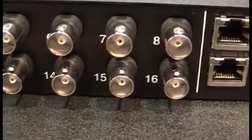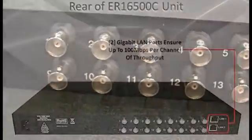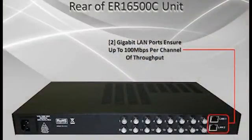Through the rear of the device, there's a gigabit LAN port that connects to your NVR or to your network. There are actually two gigabit LAN ports, so if you had multiple devices that needed to exceed the one gigabit capability, you have a second gigabit available to connect to your network — giving you 100 megabits per port across 16 ports, for 1.6 gigabits of throughput.